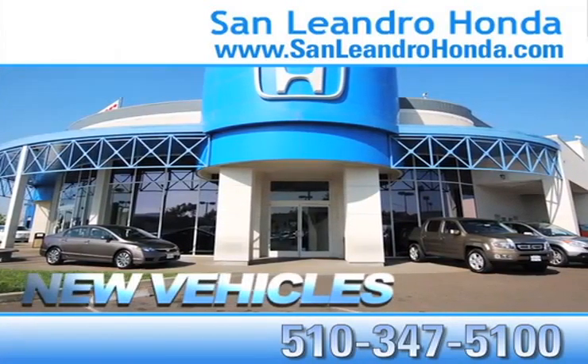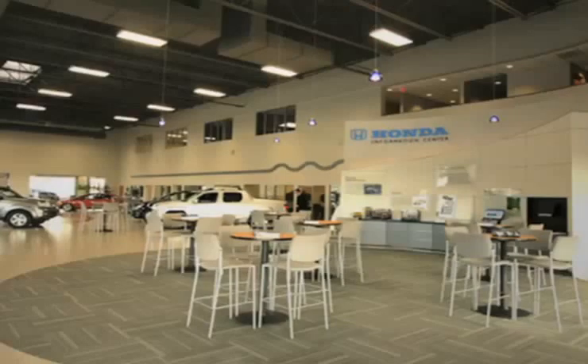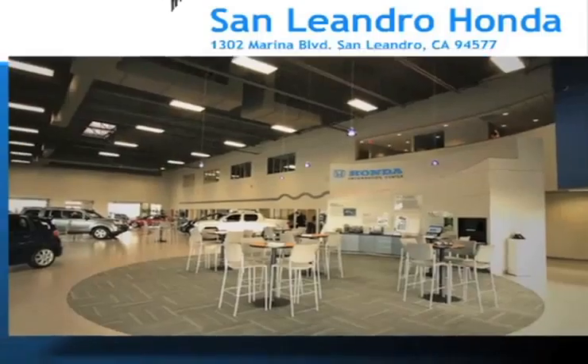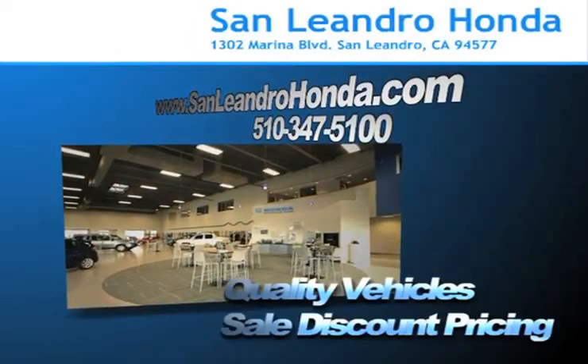See our huge inventory of new vehicles. Save thousands of dollars. Come to the Bay Area's best location, San Leandro Honda, for quality vehicles and sale discount pricing.